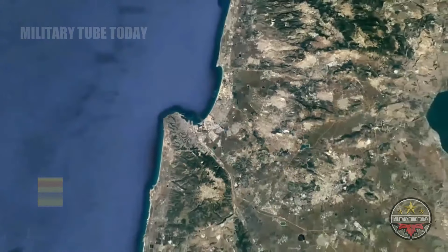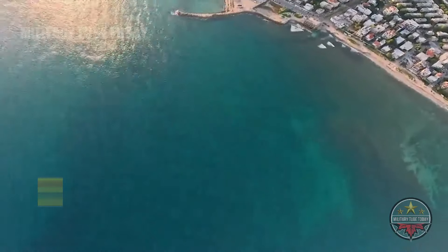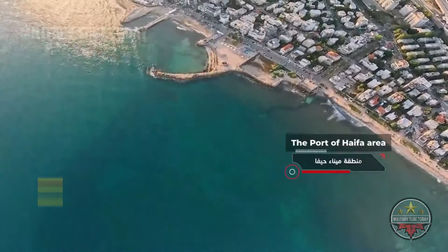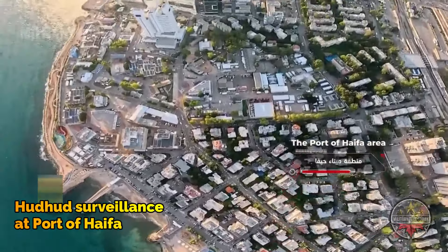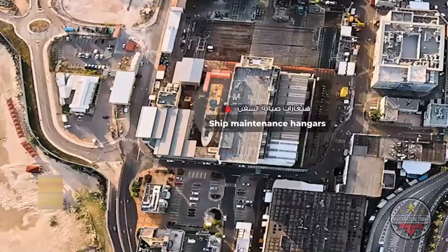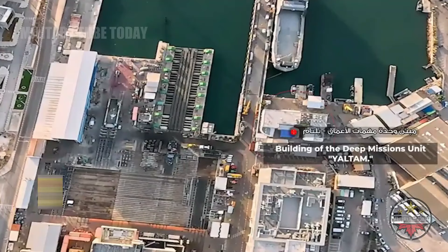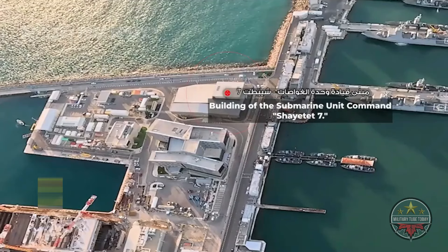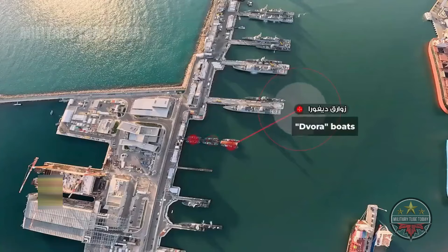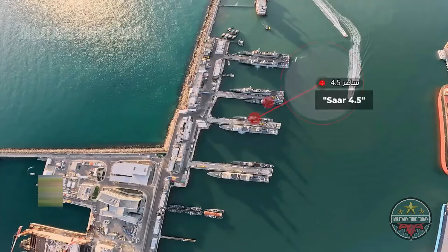Hezbollah intends to convey that military targets will be met with a military response, civilian targets with a civilian response, and strategic targets with a strategic response. The missile depicted next to each target card has guidance fins on its front, indicating that it represents a precision missile — which is the additional message Hezbollah wants to convey in the video.